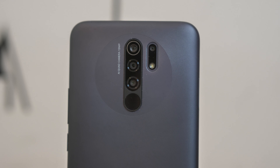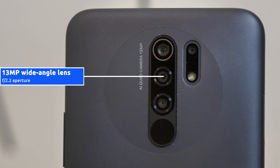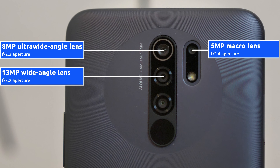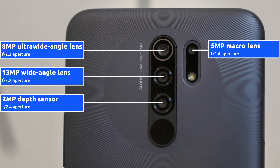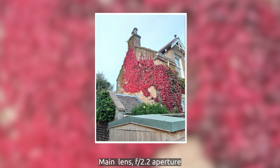That's because the Redmi 9 is powered by a MediaTek Helio G80 chipset. In the case of the one we purchased on Amazon here in the UK, it has 4 gigabytes of RAM. So overall it's capable of gaming, it's a great media player, and the overall smartphone experience is really good.